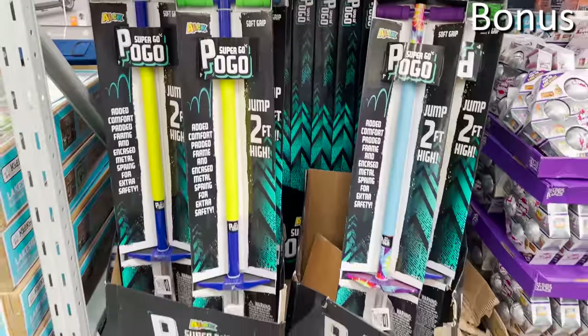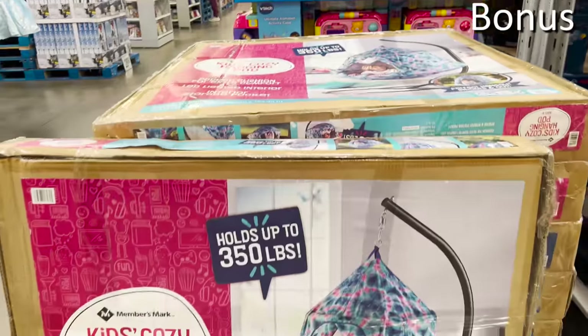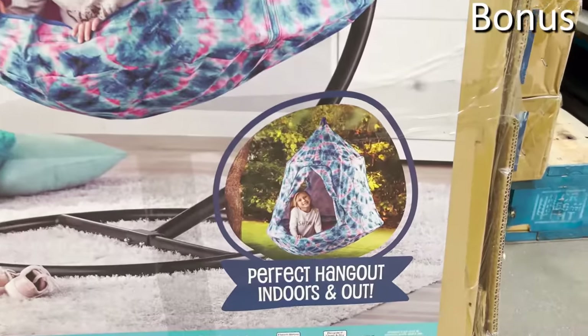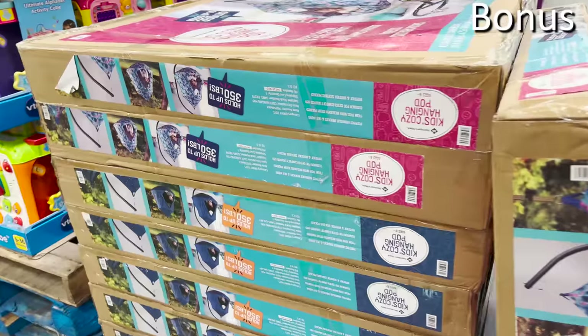Pogo sticks are $19.98, which my nieces would love, and they come in multiple colors. Finally, this $200 Kids Cozy Hanging Pod takes everything you know about egg swings and hanging chairs and merges it with a tent canopy product you can bring inside, where several kids can use it at once. Thanks so much for watching — if you missed my Sam's Club video from earlier this month, there's another top 10 list you might want to see. Until then, I love you. Bye-bye.